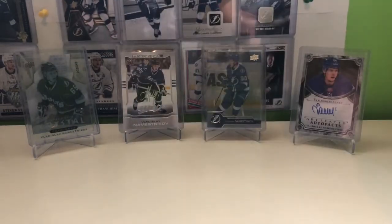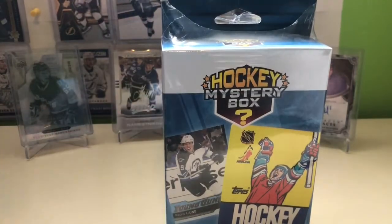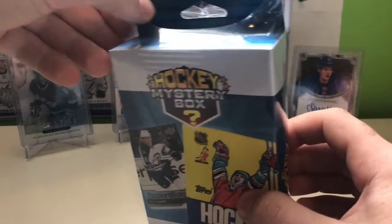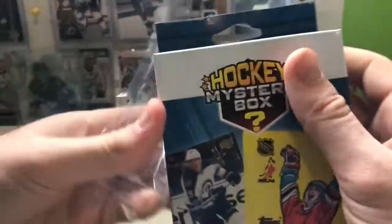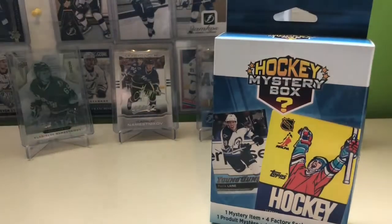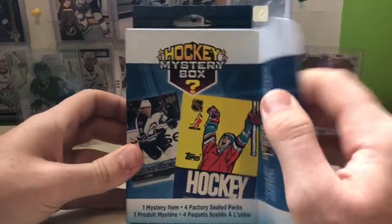Just in the background today we have another former Lightning — Vladin Amasnikov. Hopefully he can bring us some good luck to hopefully pull some good Young Guns. We typically get three Upper Deck packs and one hobby pack, either CHL or Canada. Let's get into it.